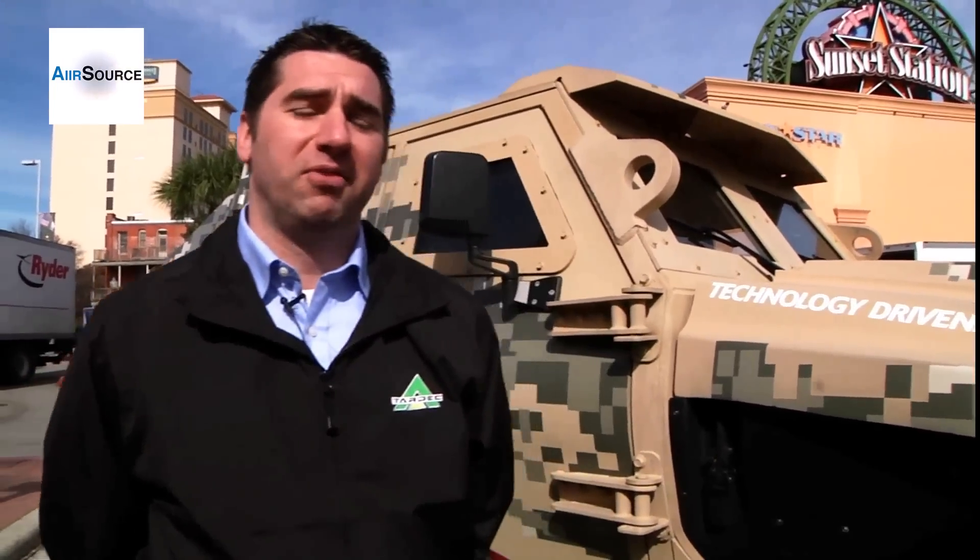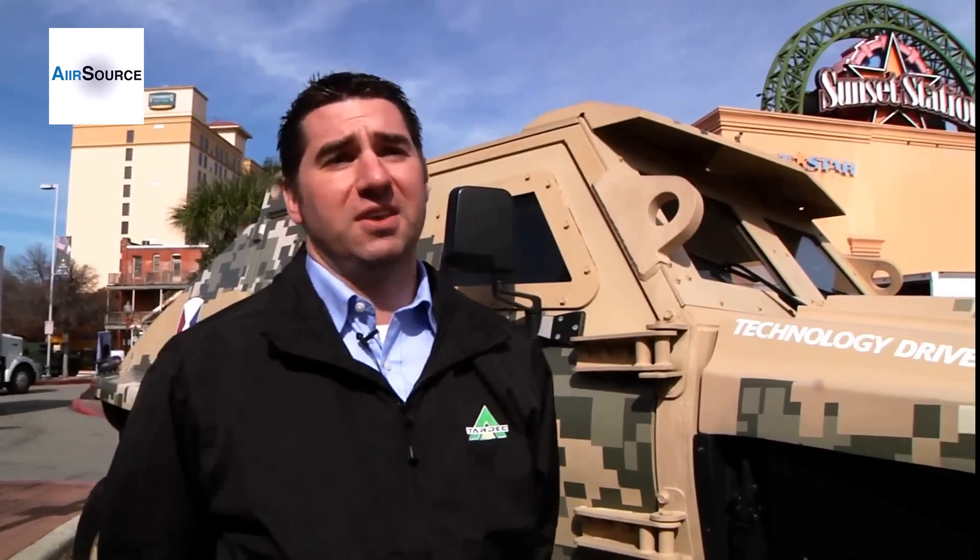I work for the Tank Automotive Research Development Engineering Center out of Warren, Michigan. We're part of the Army Material Command. We're here at the All-American Bowl with the Fuel Efficient Ground Vehicle Demonstrator, also known as the FedAlpha.